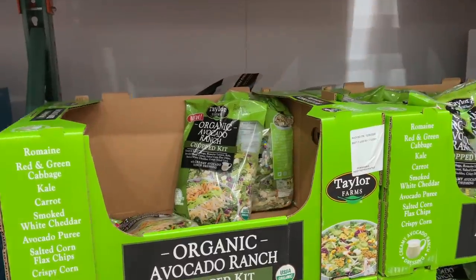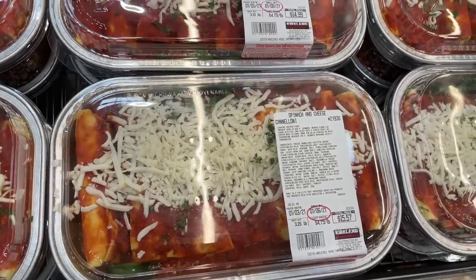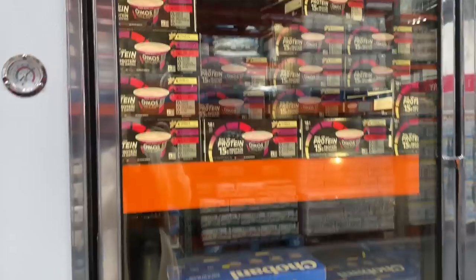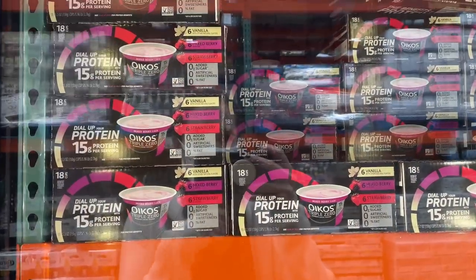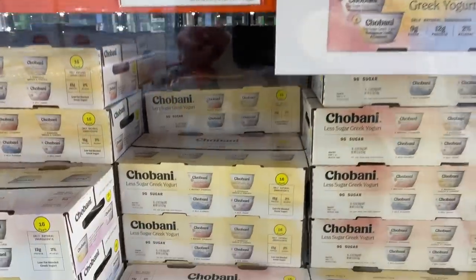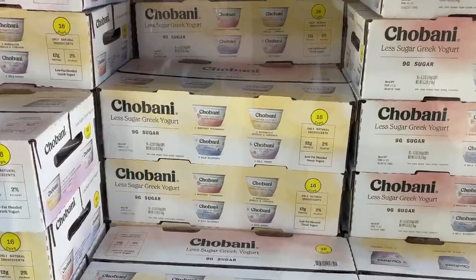Costco is always switching things up — now they're offering a spinach and cheese cannelloni for around $15-16. This is new — I normally get the Chobani yogurt, but recently my family has fallen in love with this zero added sugar Greek yogurt. First time I've seen this at Costco, and it's on sale — $4 off, so $8.99. It still has 9 grams of sugar, but less than normal yogurt.